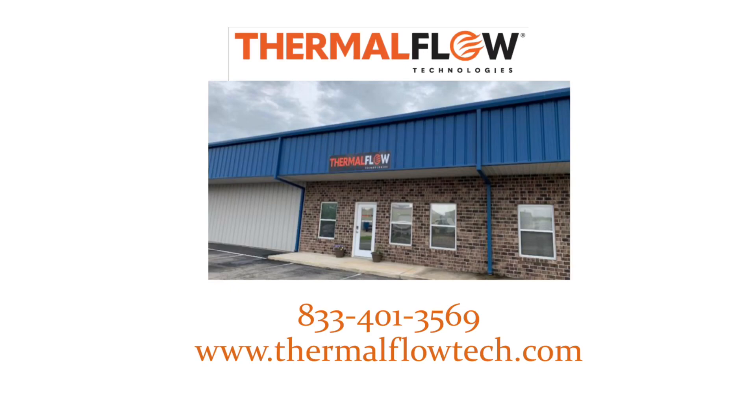To schedule an appointment to discuss how the SleepTite 1500SD would be a good fit for you and your organization, or to place an order, call 833-401-3569 or go to www.thermalflowtech.com.